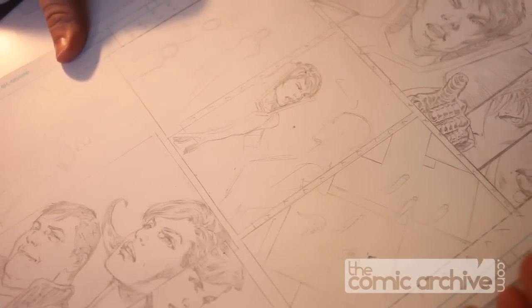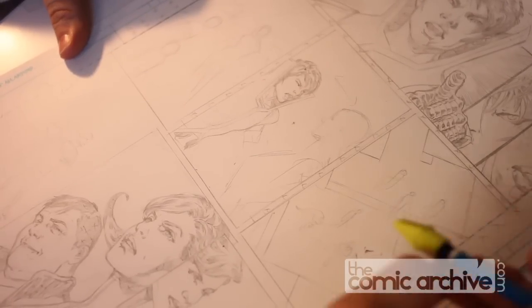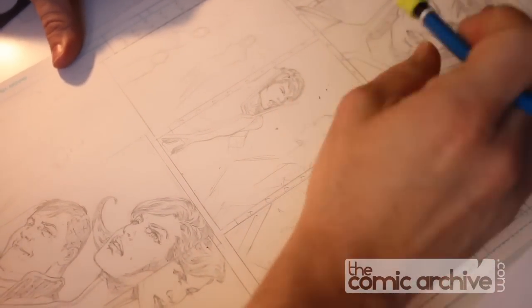Also overhead shots, of course, giving us a better sense of where everyone is in relationship to each other.